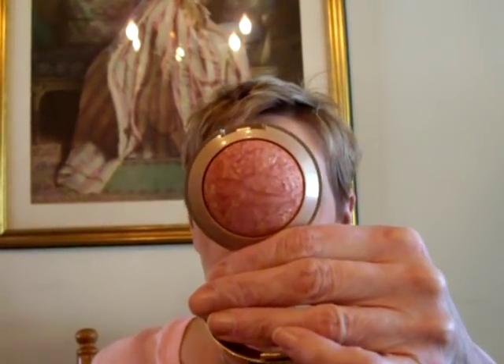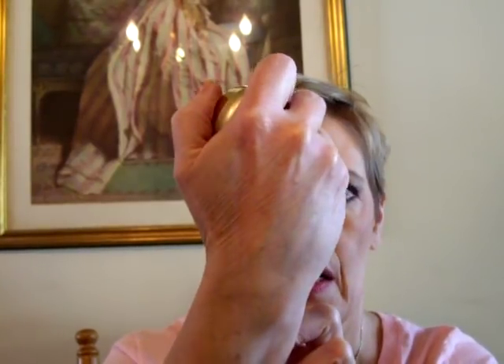I've been using my Milani Baked Blushes — I think I have four of them, and it kind of depends on the day which color I use. This is the Rose D'Oro, which I think may be the first one I got. It's a nice combination of pink and coral, and it also has a highlight to it. I really like that.